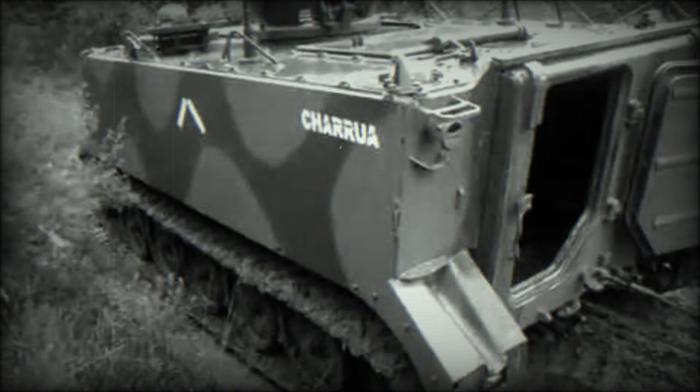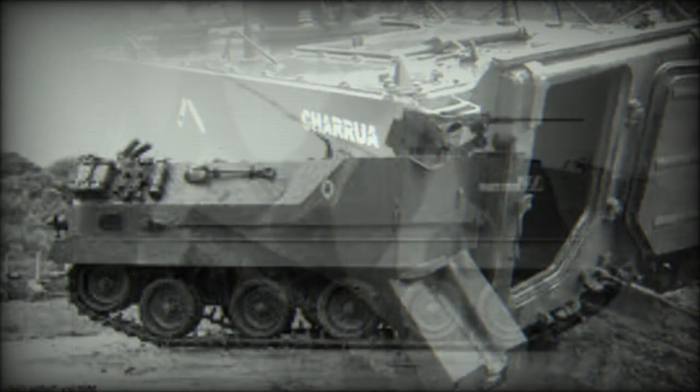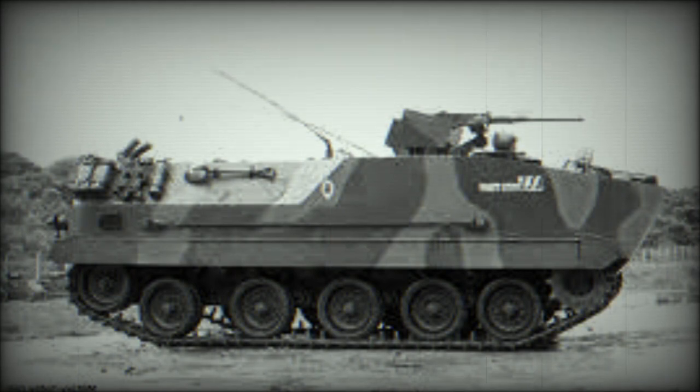The armor provides all-round protection against small 7.62 mm rounds and artillery shell splinters. Add-on ceramic armor was available for all-round protection against 12.7 mm rounds, and with this add-on armor, the front arc could withstand hits from 20 mm guns.